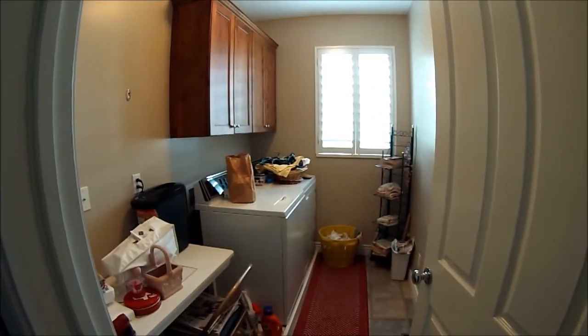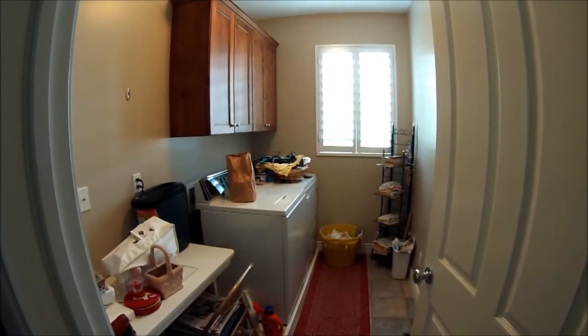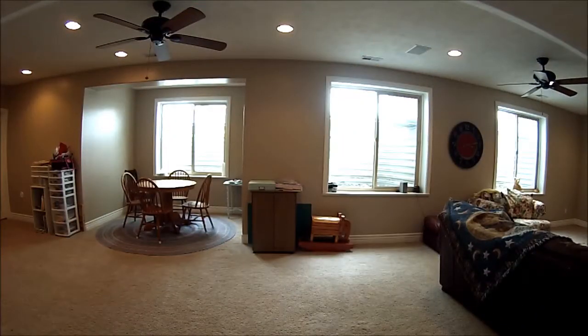A quick stop here at the main floor laundry — plenty of space for all your laundry needs, some craft or sewing areas as well. Now here we are downstairs in the basement family room, and this is one of my favorite spots in this home.